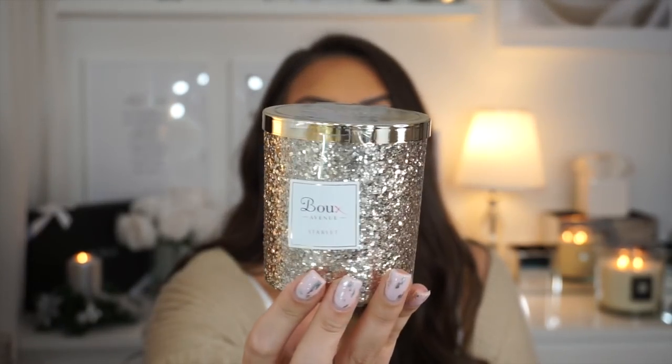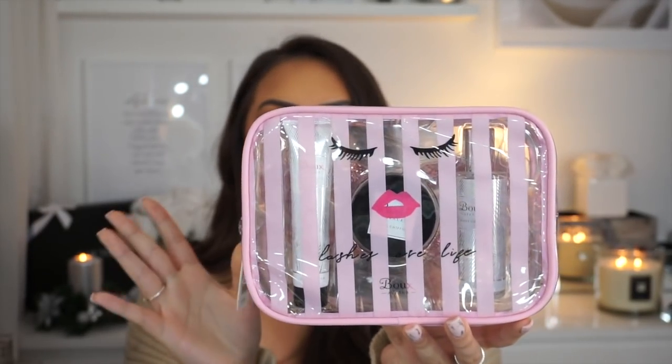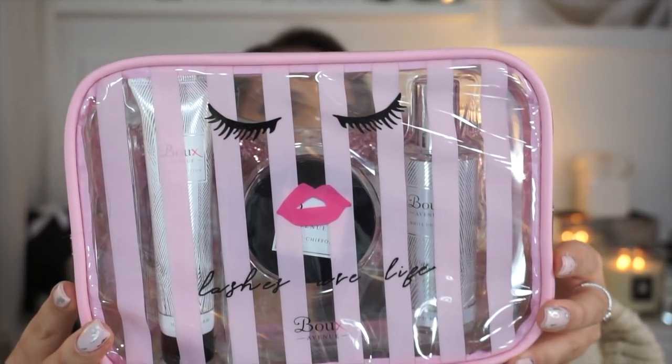I also picked up this candle which is absolutely stunning — it's gold and glittery and looks so beautiful. I think it goes really lovely with the set as well. Boo Avenue have really thought about Christmas this year, everything is just so Christmassy and I love it. The next thing I wanted to show you is this little pamper bag — it was 16 pounds. Inside is the silver collection, very similar to the gold but silver. You get the hand cream, a body mist, a cream, and a mask.